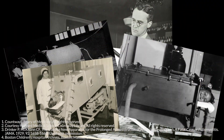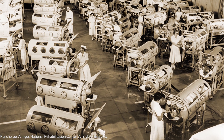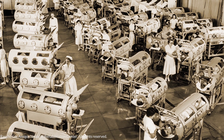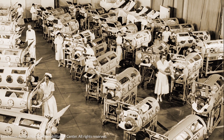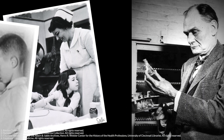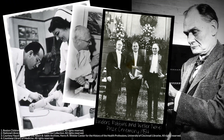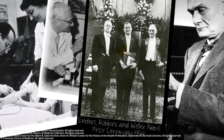Soon thereafter, iron lungs were being mass-produced and used to treat polio patients around the world. In the early 1950s, during the last large polio epidemics that occurred, much of Boston Children's Hospital was devoted to treating polio victims. However, due to the pioneering research work of John Enders, a microbiologist at Boston Children's Hospital, and his colleagues, techniques were developed to culture the polio virus in the laboratory. This enabled Drs. Salk and Sabin to develop vaccines that rapidly led to the eradication of this deadly disease. And in 1954, Drs. Enders, Weller, and Robbins received the Nobel Prize in Medicine for their work.